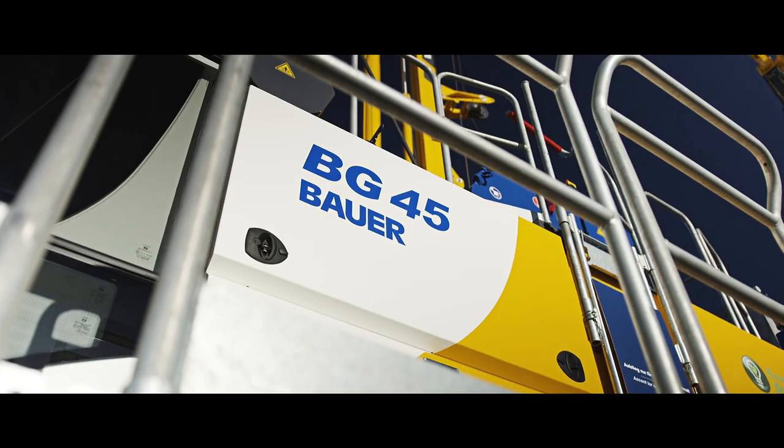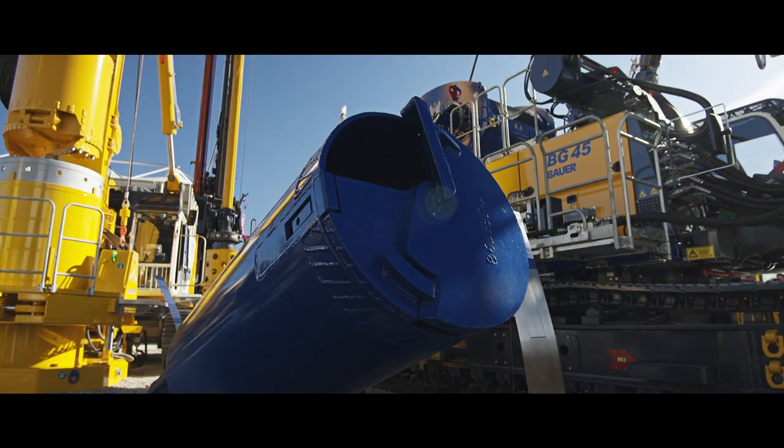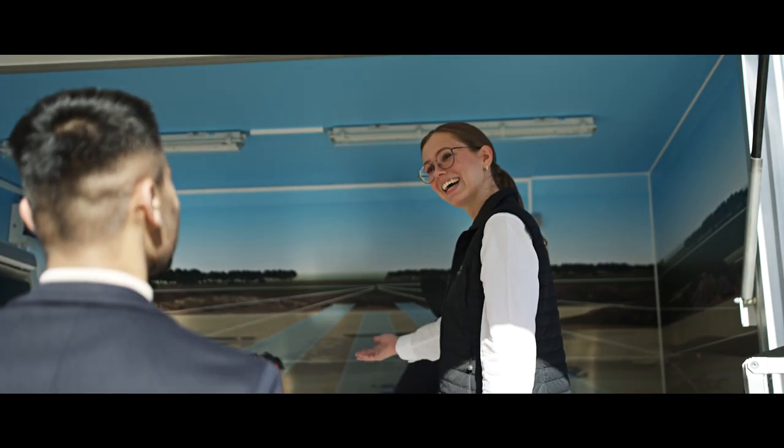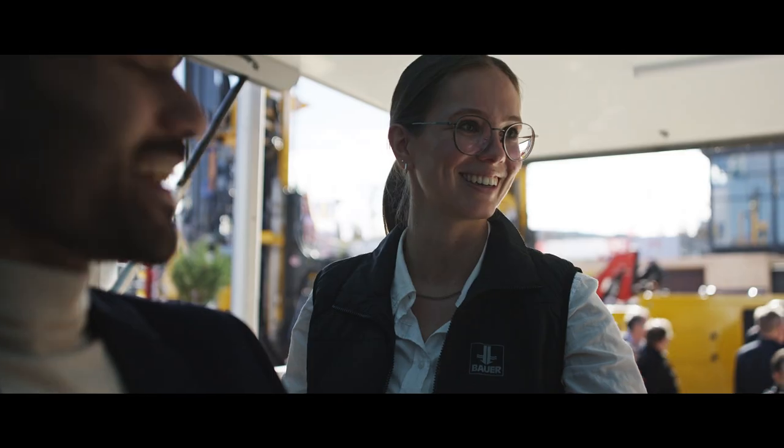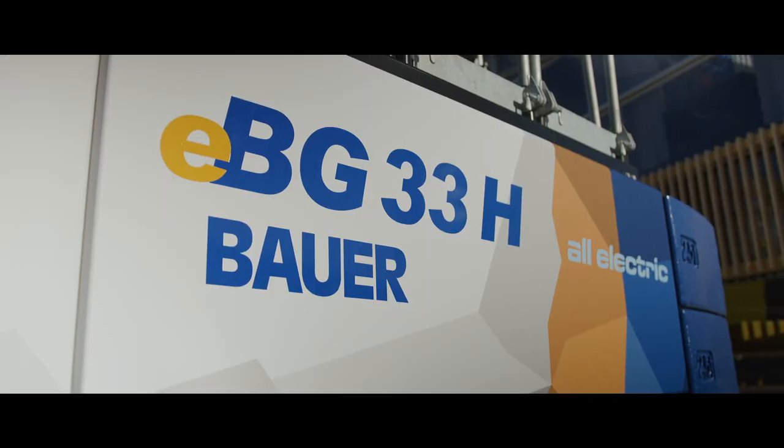The latest technology was not only shown in equipment and drilling tools, but was also brought to life digitally — for example, with our brand new B-Tronic 5, which was on display for the first time in our all-electric drilling rig.